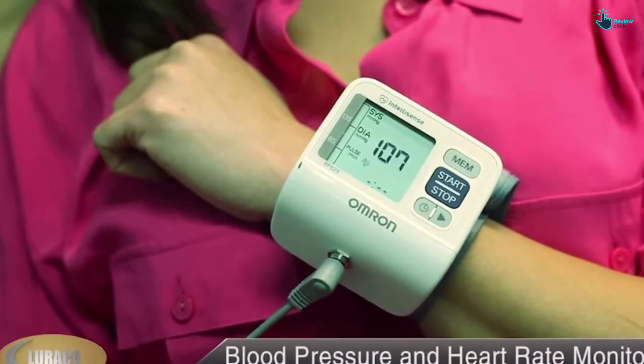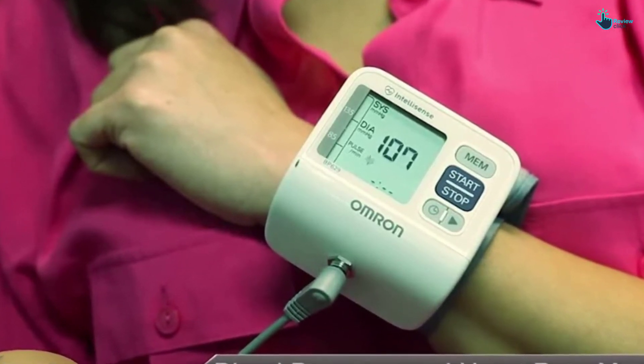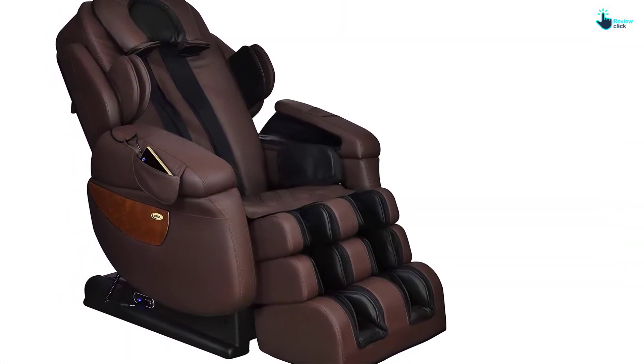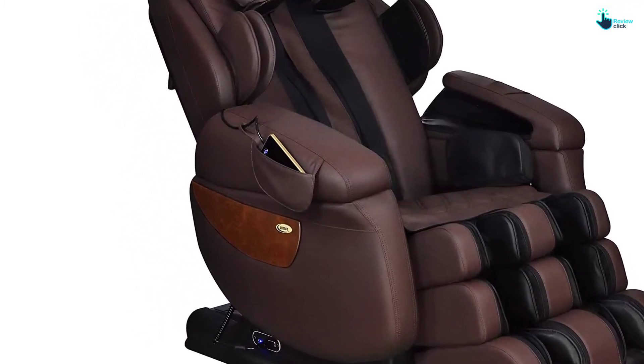It also accommodates a body as short as 4 feet 7 inches. Luraco comes with the best warranty in the industry, so make sure you take warranty information into consideration while shopping. This chair is specially built for medical benefits.